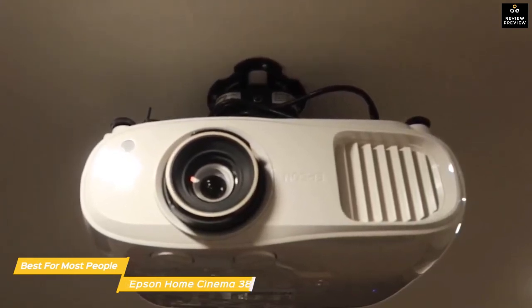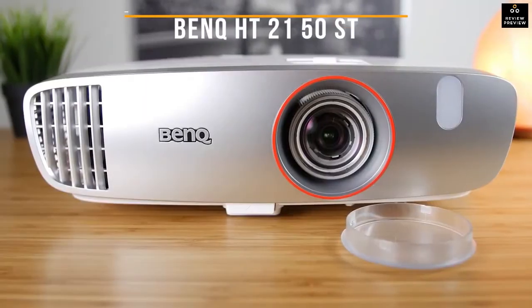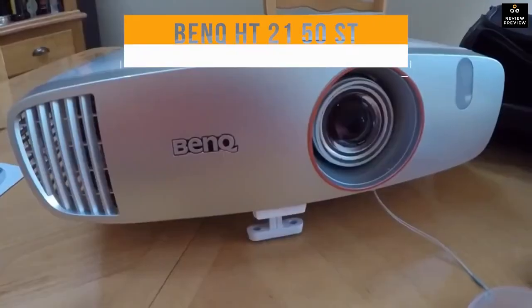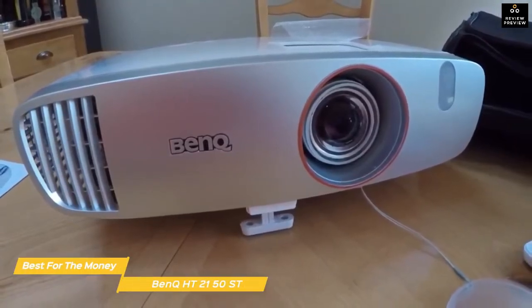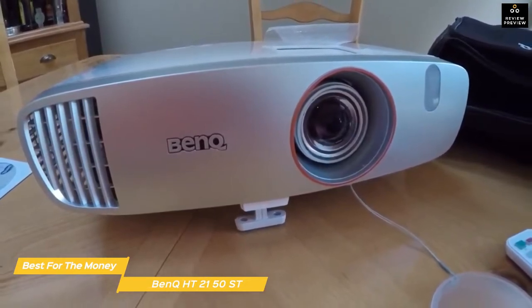Next, the BenQ HT2150ST, our pick for best projector for the money. The BenQ HT2150ST is a great option for anyone who wants solid color accuracy, contrast, and black levels for a great viewing experience with minimal lag for gaming on the big screen — all at an affordable price point.